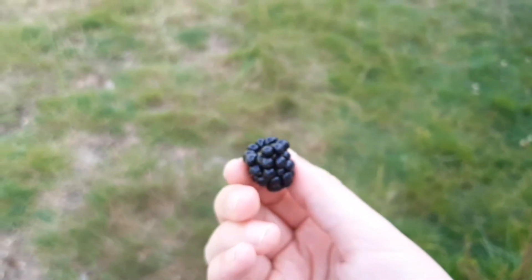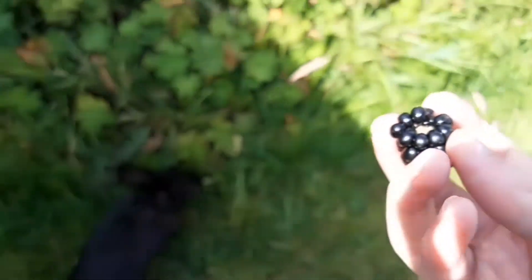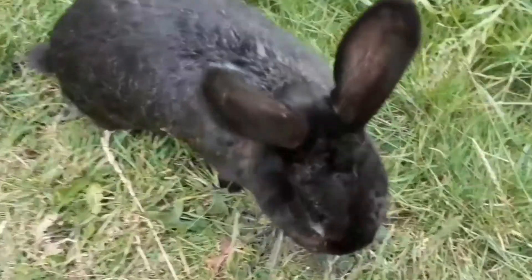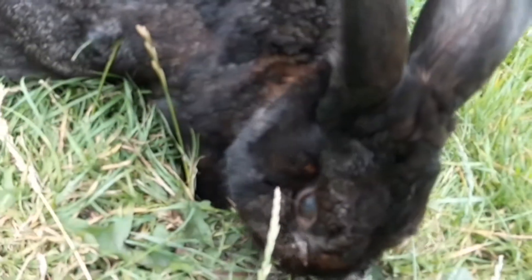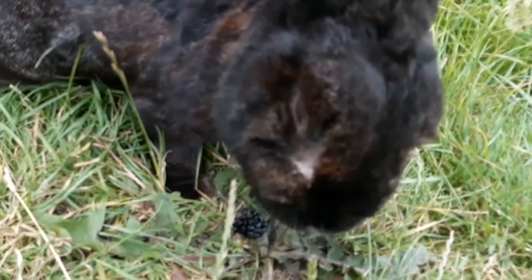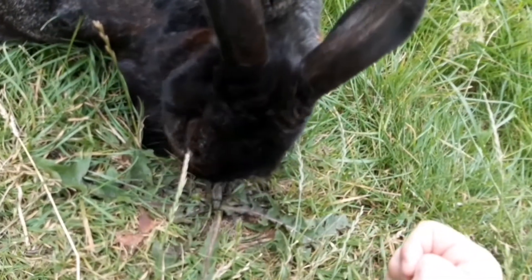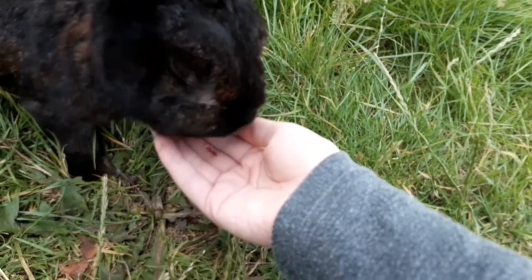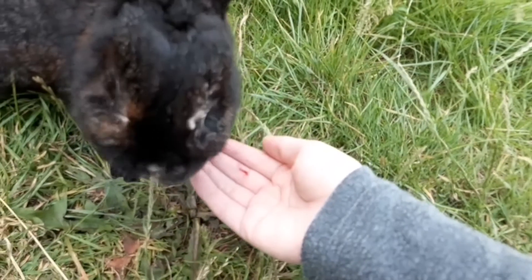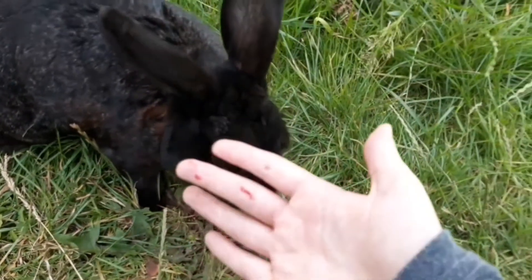I've got a blackberry that I picked from our blackberry bush and I'm going to see if Holly would like to try one. That just confirms that she likes blackberries. And that's the left lobe.